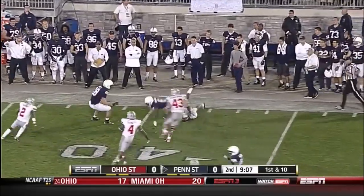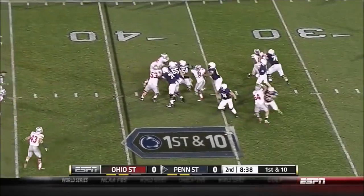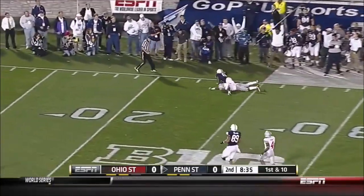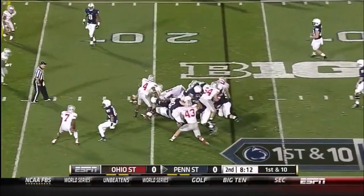Nice throw, nice catch. McGloin to Allen Robinson to the Penn State 39. McGloin staggered a bit as he finished his drop, throwing deep for Robinson — a 37-yard gain, the deepest penetration for Penn State.